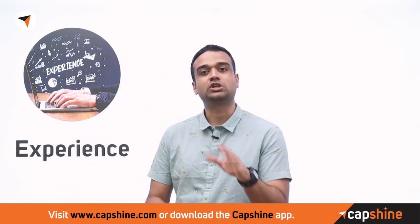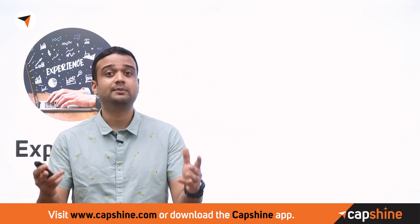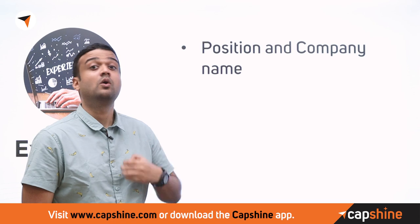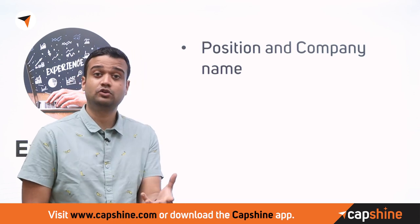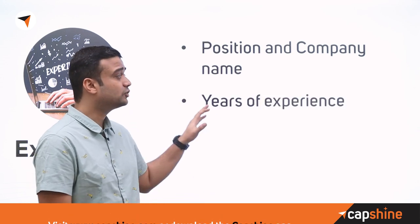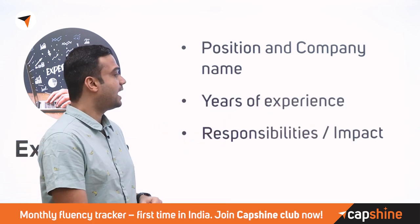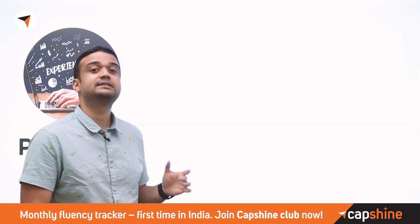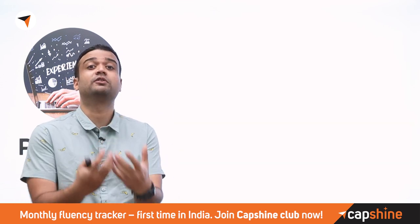The next thing to do is talk about your experience. Mention what you're doing right now, what you've done so far, the company you've been working with and for how long, your total years of experience, your responsibilities, and the kind of impact you've had. All of these come together to give you a good professional introduction.